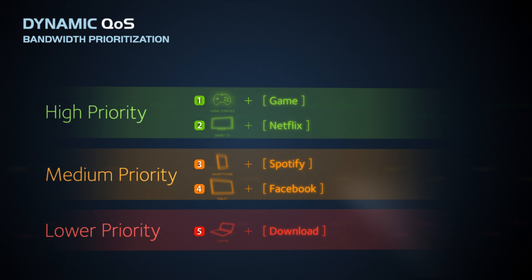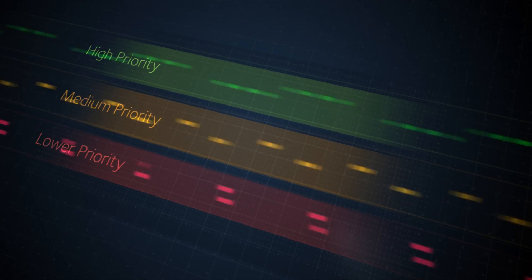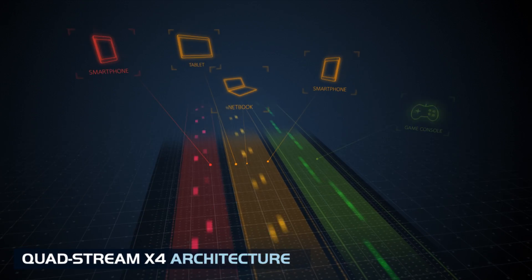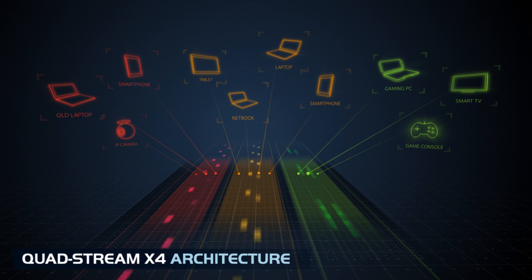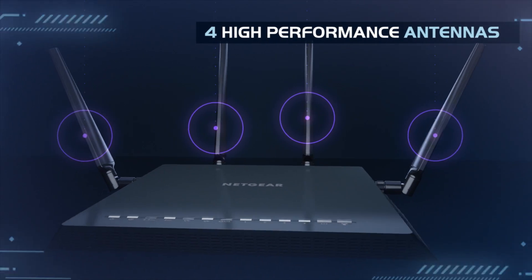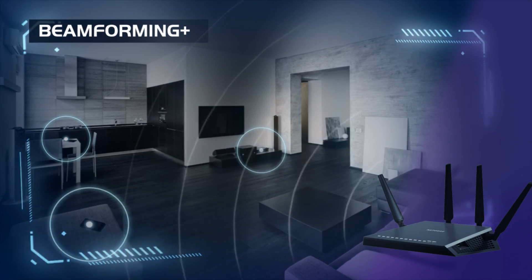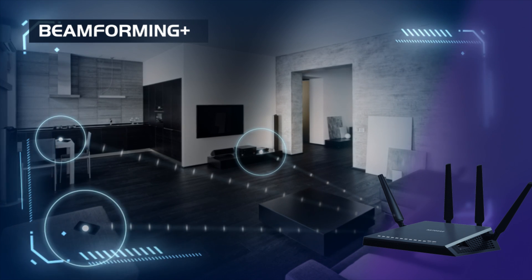On top of this, the X4 leverages next-gen Wave 2 Wi-Fi technology and Netgear quad-stream architecture to allow more devices than ever to access the network simultaneously. So even in data-hungry homes, your network is always available and always fast. This, in conjunction with the four high-performance antennas and beamforming plus technology, provides unmatched speed and whole home coverage.